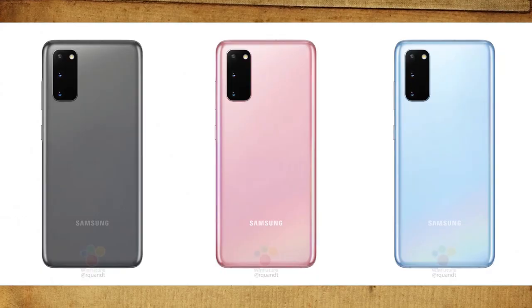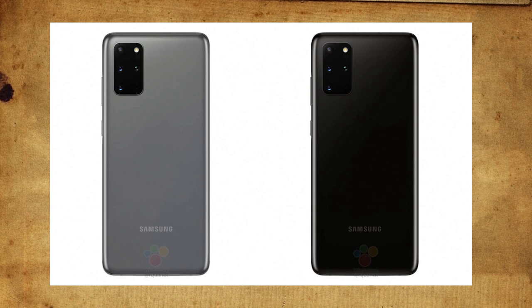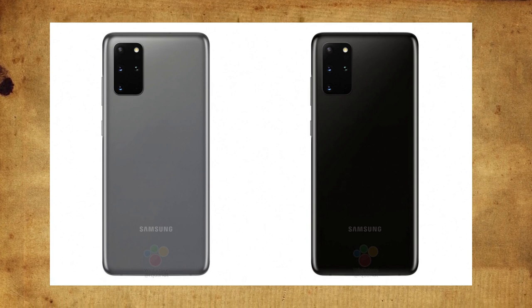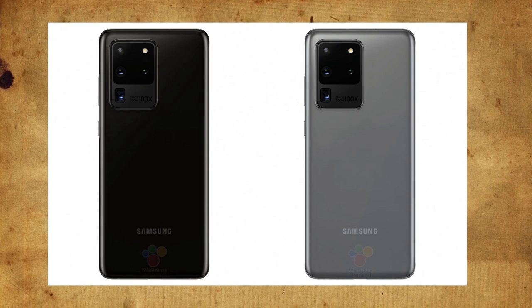The colors you get from the Galaxy S20 are blue, pink, and grey — there could be more but these are the confirmed ones. For the Galaxy S20 Plus and S20 Plus 5G you have black and grey, and for the Galaxy S20 Ultra we have two colors including black and grey.